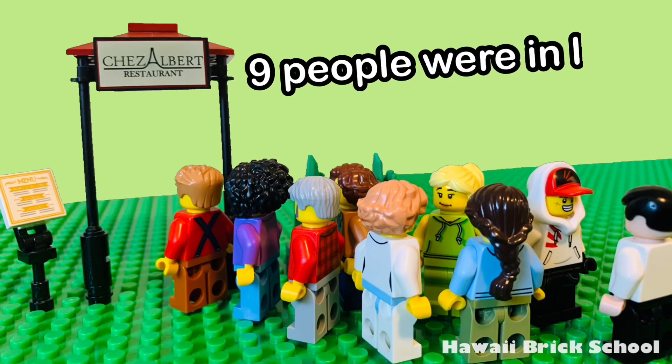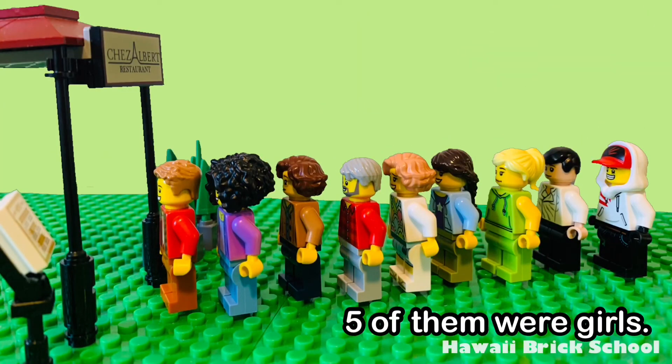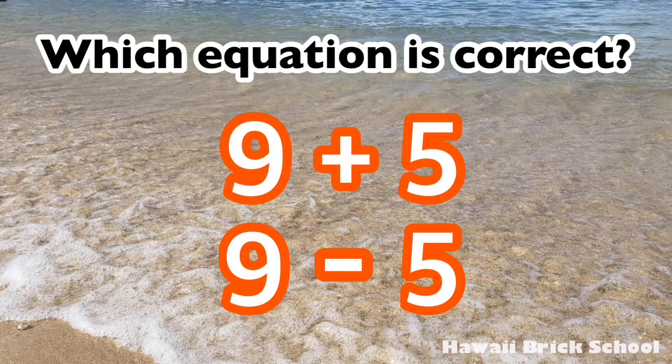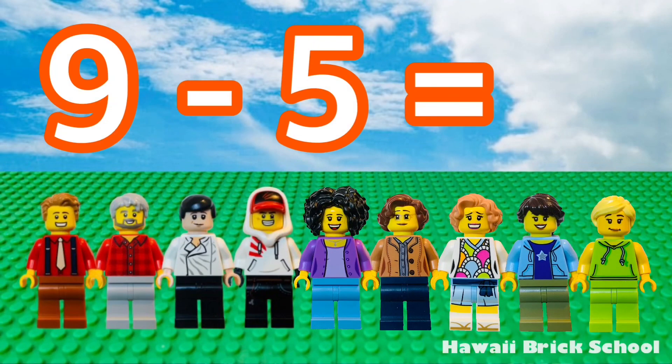Nine people were in line for the restaurant. Five of them left. Which equation is correct? Nine minus five is four.